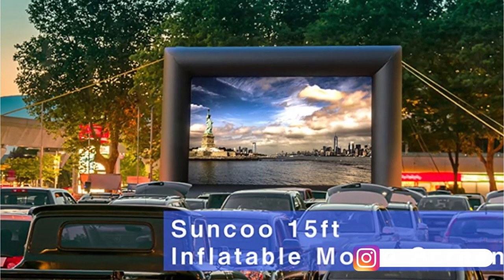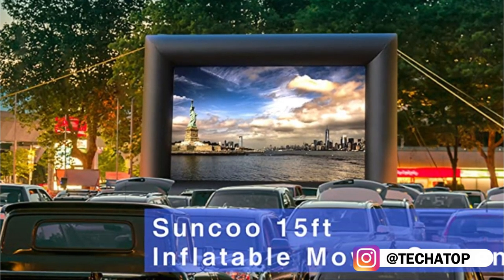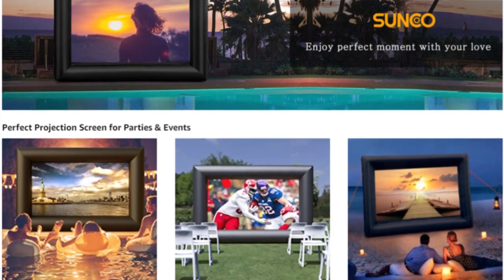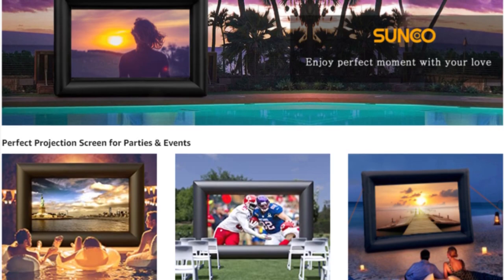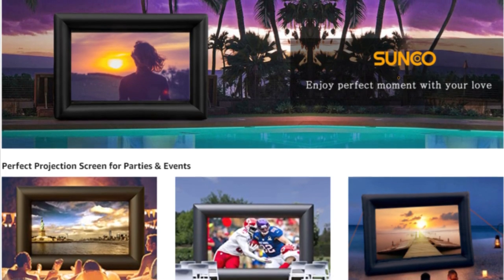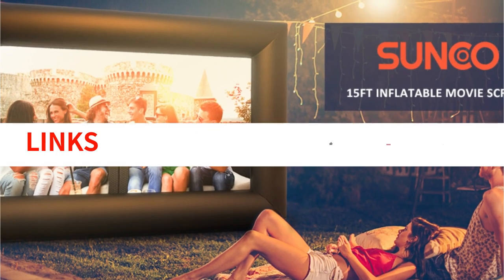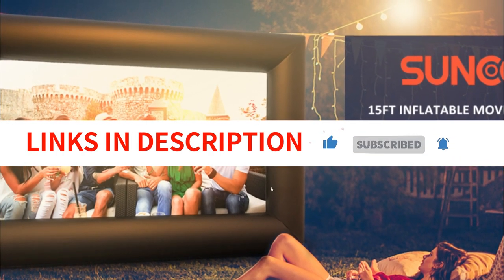Just make sure the zipper is closed or the air won't remain inside. Because the fan makes nearly no noise, your movie won't be disturbed. A tough Oxford fabric that can withstand the outdoors and clearly displays your movie makes up the screen itself. The Sunku's front and back projection capabilities are another important feature that increases your possibilities. Both children and adults will enjoy the fun of this inexpensive outdoor screen if you're looking for something to add excitement to your pool party, birthday celebration, or outdoor event.